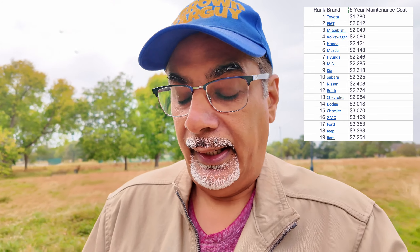Number ten is Subaru. Then reading out the rest — Nissan, Buick, Chevrolet, Dodge. We're up to $3,000 now with Dodge. Chrysler is number 15, GMC 16, Ford, Jeep. At number 18, Jeep's five-year cost was $3,393. And number 19 is Ram — part of the same Stellantis family as Fiat, which was number two — coming in at a massive $7,254 for the five years.